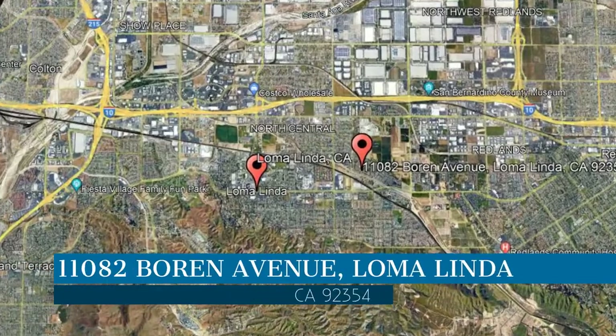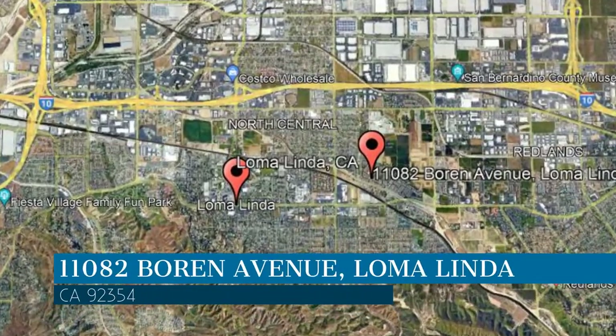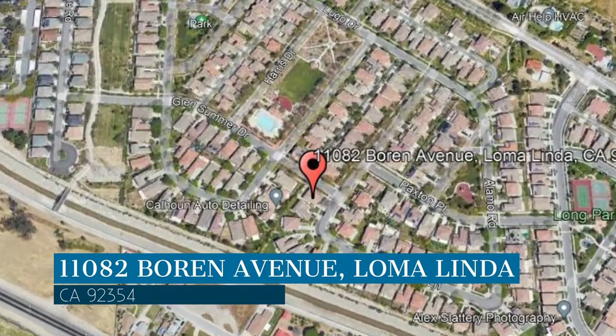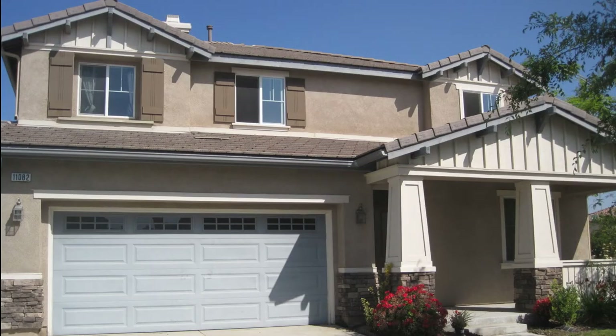This property is located at the address on your screen. Enjoy this virtual tour provided to you by the leading property management company in Loma Linda, California, Clockwork Property Management.